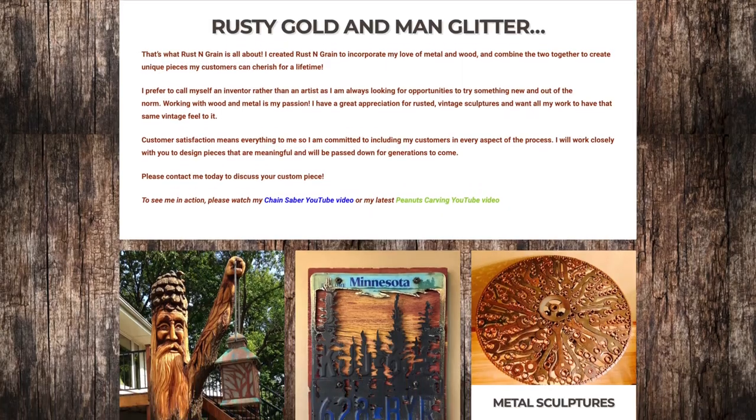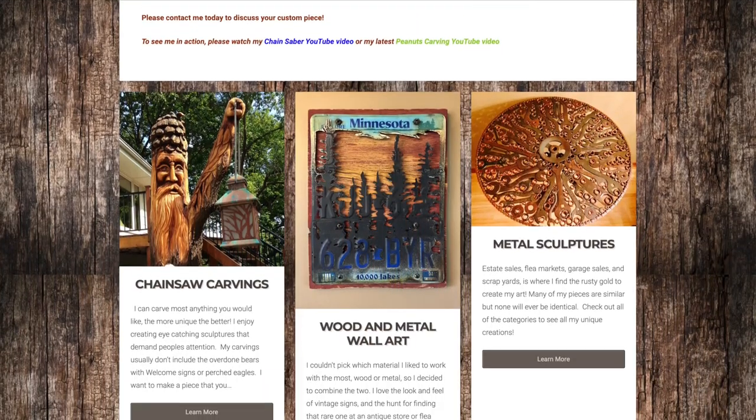In the meantime, enjoy watching Adam's videos, or check out his photos online, and have a great day!